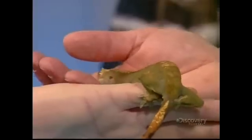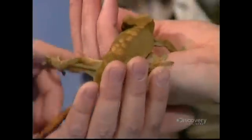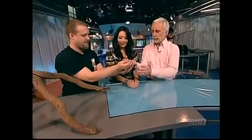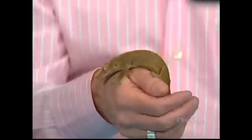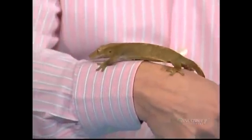He can also climb walls. What he has is hundreds and millions of little tiny hooks — those famous gecko feet — so he can stick to just about anything. And what does he eat? They eat sometimes fallen fruits, but mostly insects.